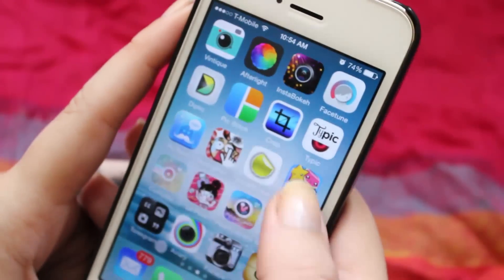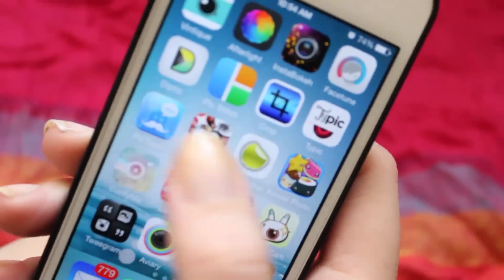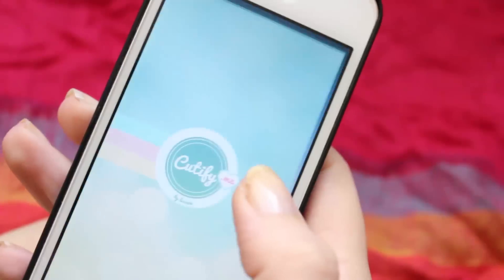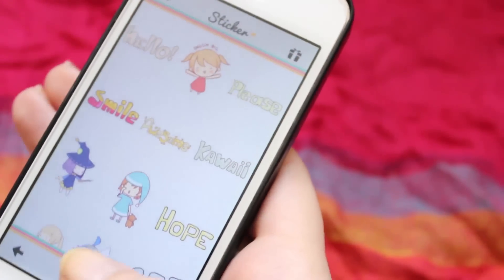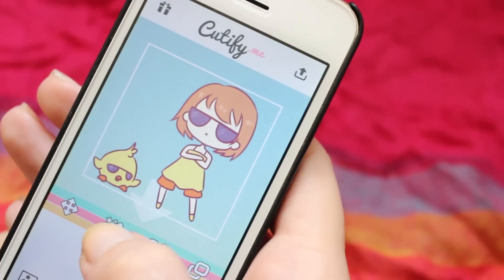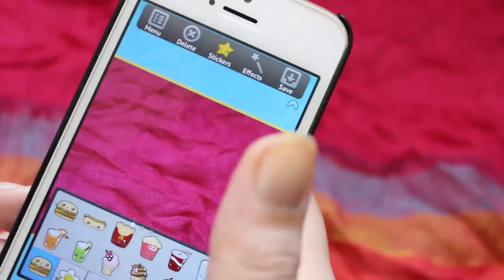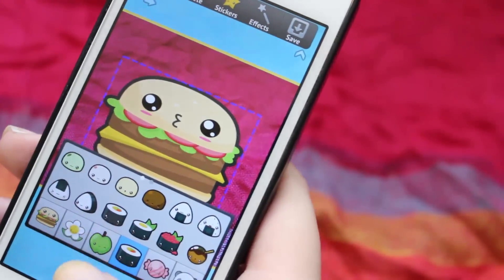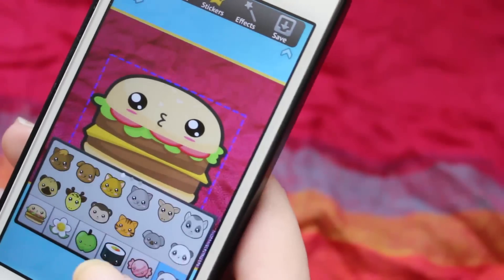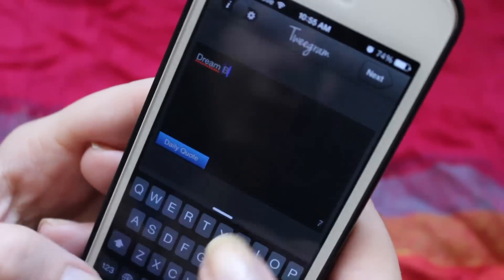And then in these two lines I have all the apps with stickers — cute stickers — and I love these apps. For example, Cutify Me has these super cute stickers for your pictures. Or I really like Kawaii Photo because it has this one — the sushi, the animals — super cute.